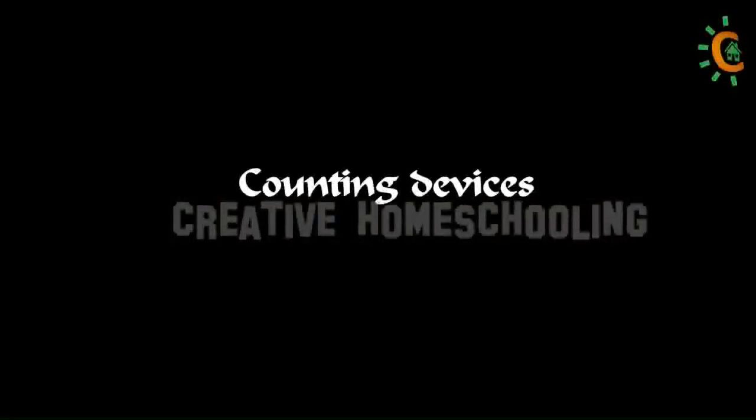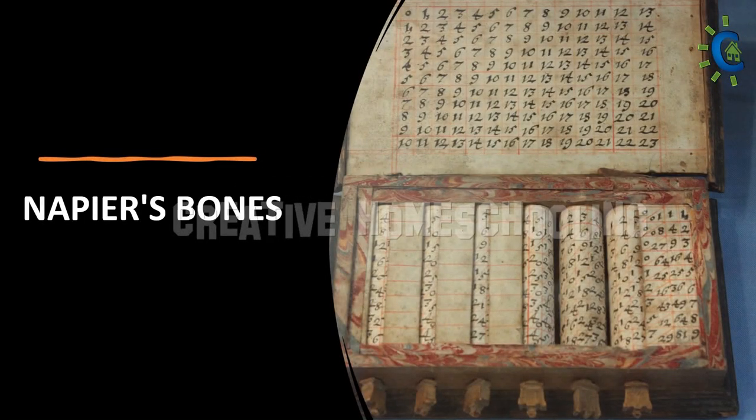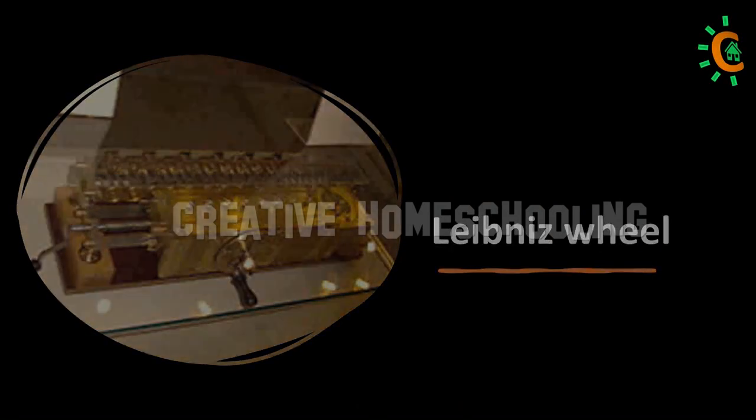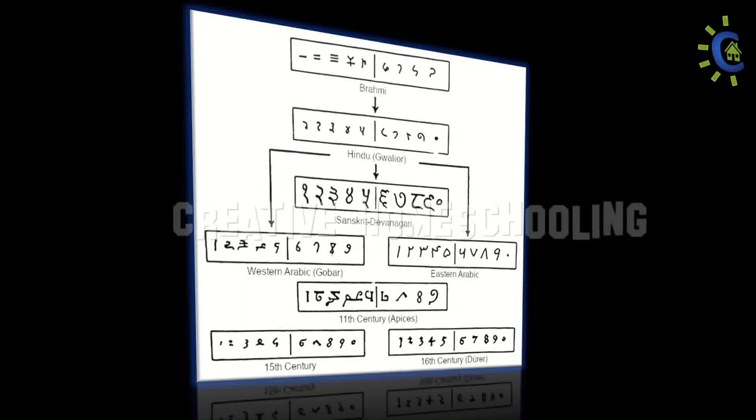The Abacus is one of many counting devices developed to aid in the calculation of big numbers. When the Indo-Arabic number system was introduced, the Abacus was modified to use place value counting.